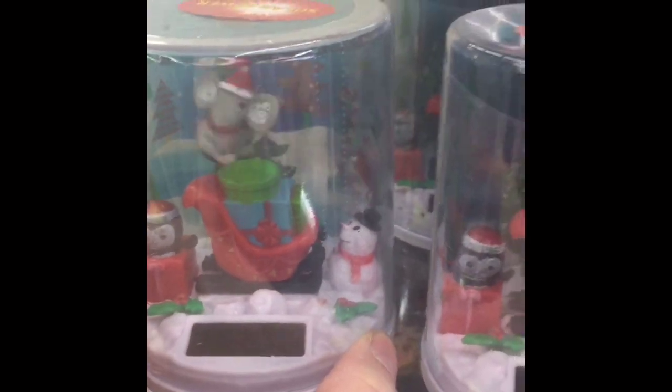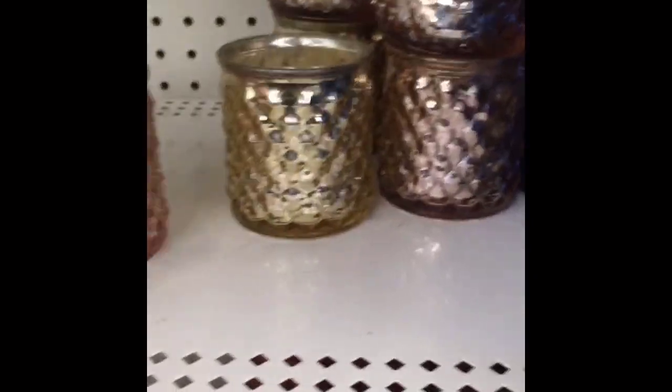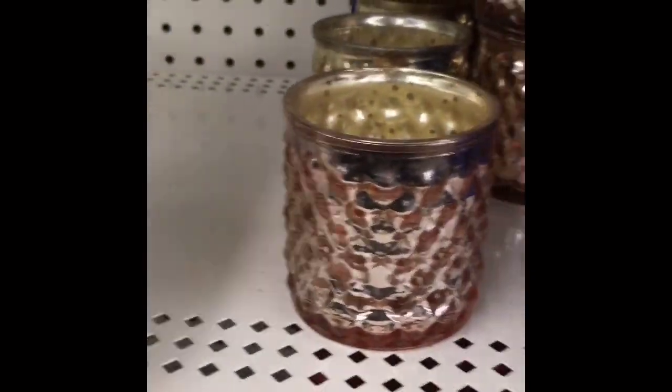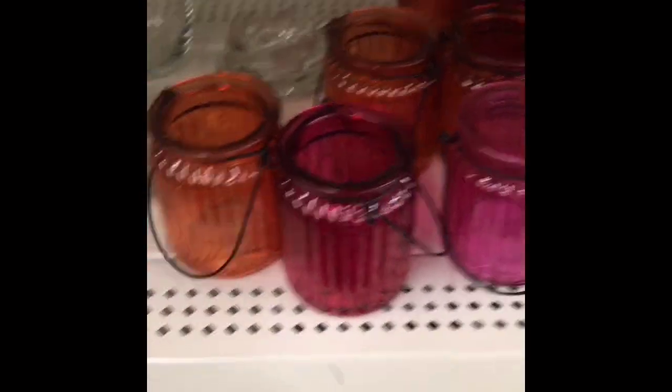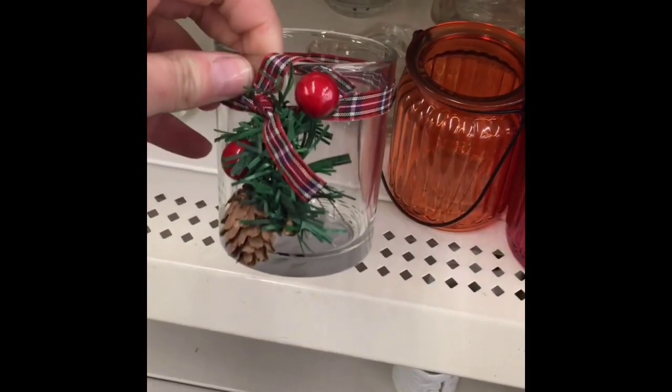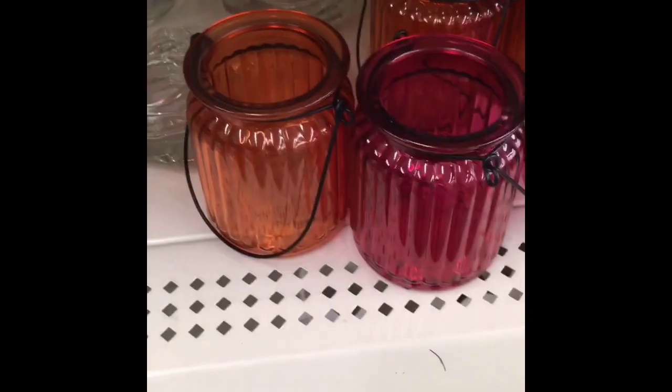Then they had these little solar-powered terrarium things — that thing swings back and forth. I don't know what to call it but it was really cute. I've been seeing people haul these pretty candle holders — they have a couple different colors: silver and gold, a rosy gold, and a gold gold. They also had this cute one with berries and a pine cone on it.